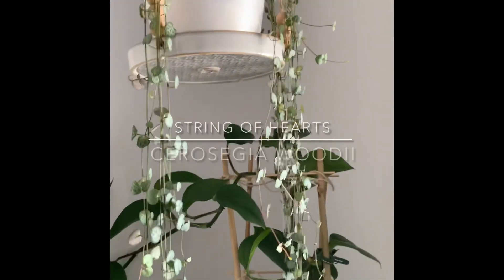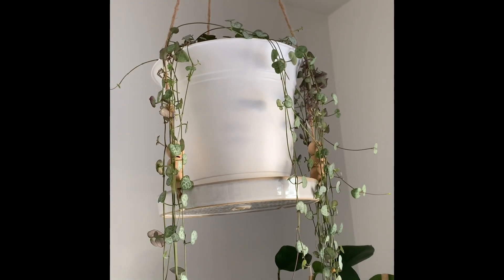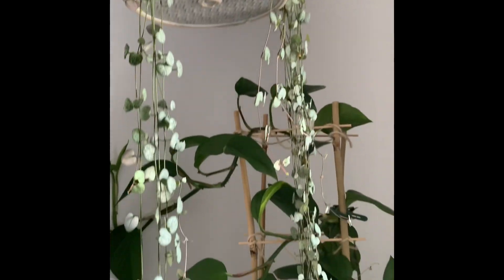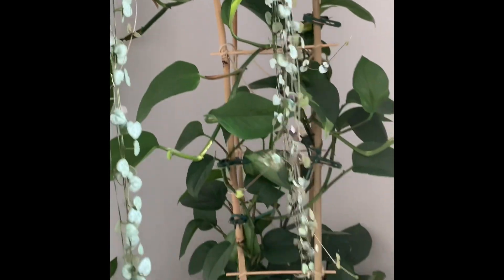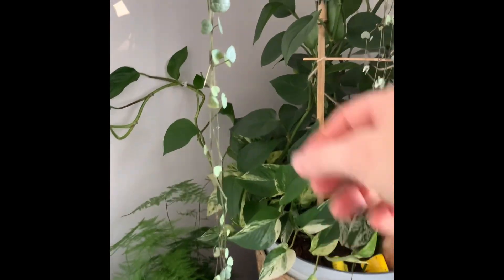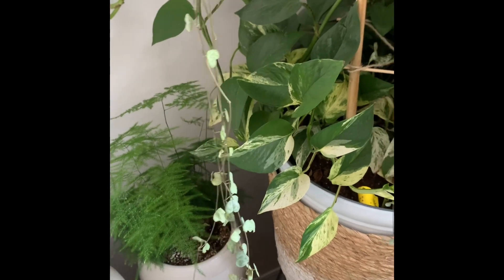I have my string of hearts, which is doing awesome in this window. I hung her up here about three or four months ago and she is loving it there. I wish she was a little bit more bushy, so I'm going to try to propagate some of her and replant in the same pot to get her more bushy. But you can see how long she is — super, super long.